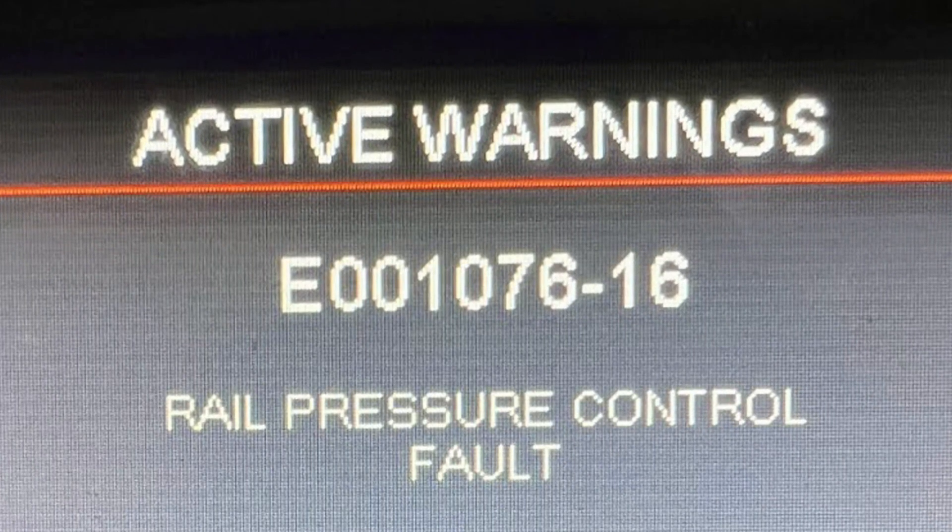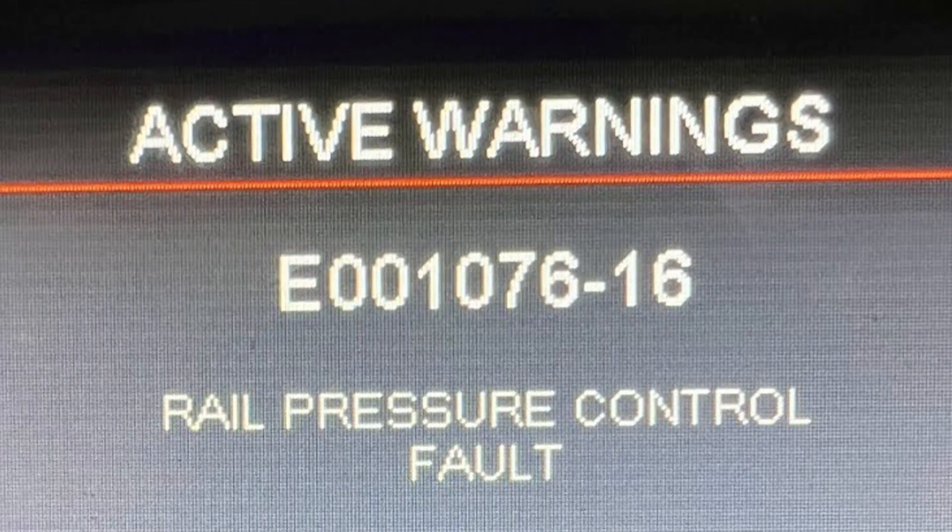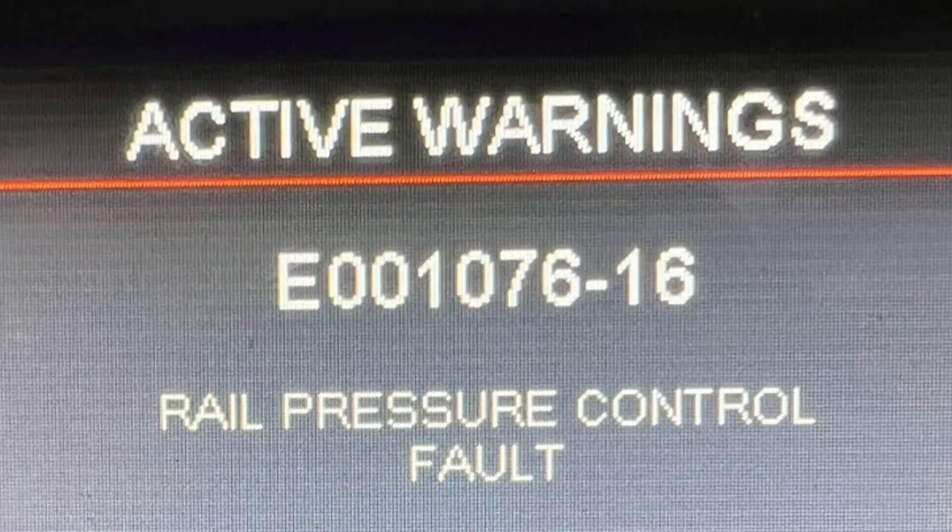If your Bobcat throws the code E00107616, it means the control modules have registered issues with fuel pressure on the rail. The power of the engine will most likely go down since diesel engines are very pressure dependent.